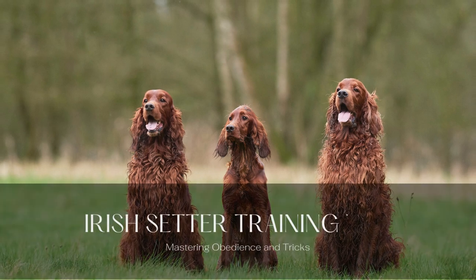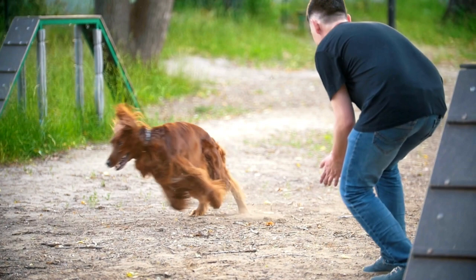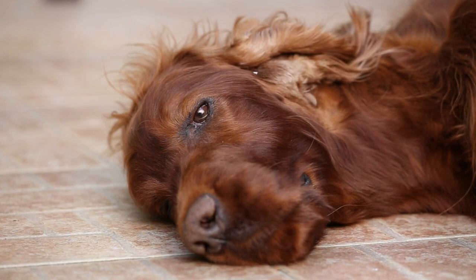Irish Setter Training Tips: Mastering Obedience and Tricks. The Irish Setter is a beautiful, intelligent, and energetic dog breed known for its stunning red coat and friendly nature. These dogs are eager to please, making them excellent candidates for training in obedience and tricks. In this article, we'll discuss essential tips and techniques for effectively training your Irish Setter, ensuring a well-behaved and happy companion.